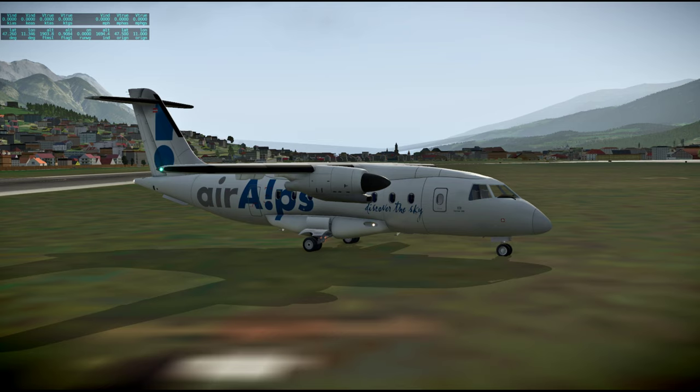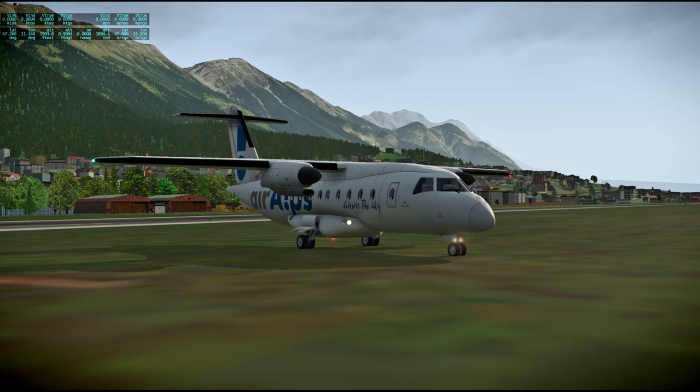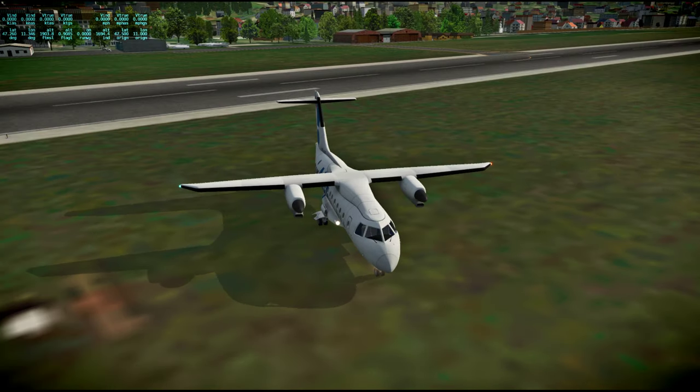The Dornier 328 — don't know what else to say. Well, we made it to Innsbruck. The landing was a bit sloppy; not entirely sure what was up with that. Maybe I made a mistake, but anyway.